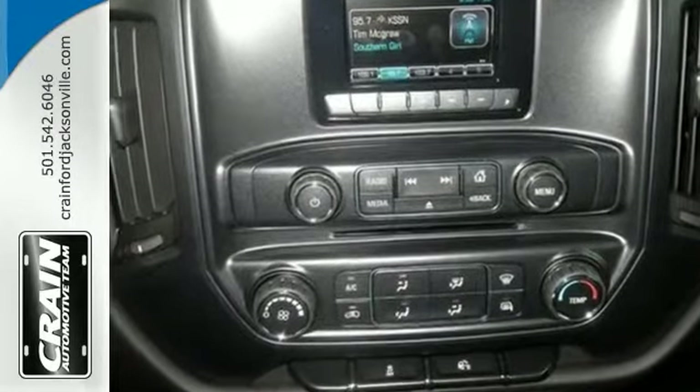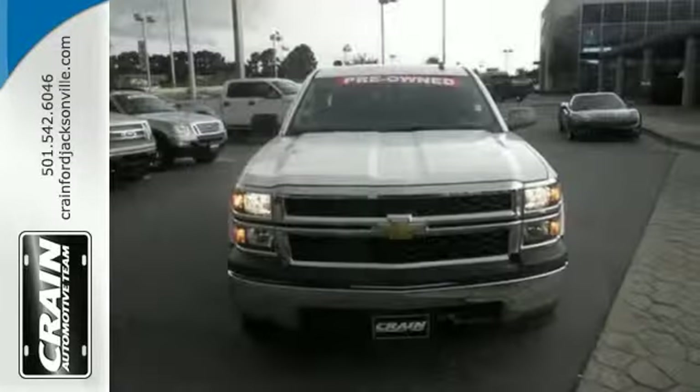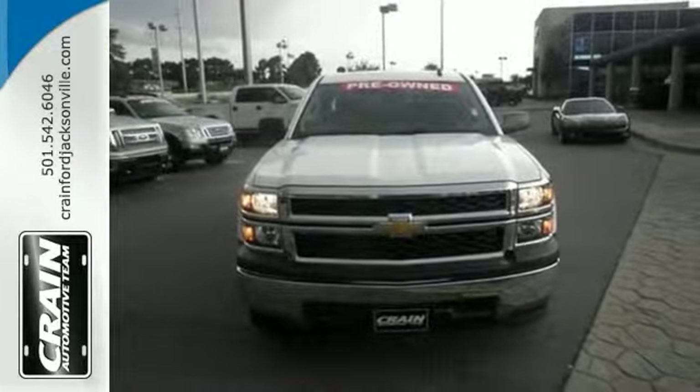Features include a trailer hitch receiver, CD player, and power windows, locks, and mirrors. You can keep looking, but why? You found the perfect truck right here.